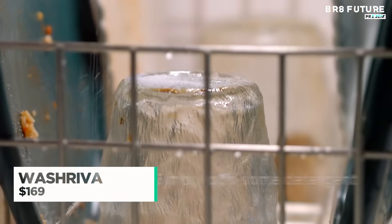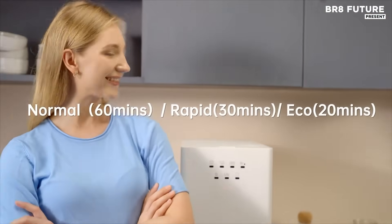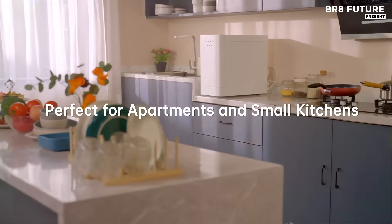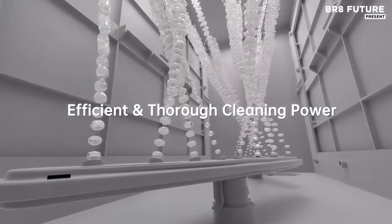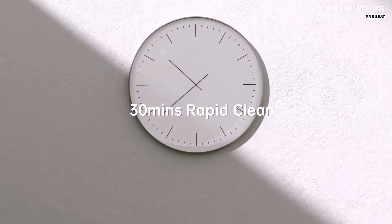The WashRiva Compact Countertop Dishwasher is designed to tackle dishwashing without taking up valuable space in your kitchen. Ideal for apartments, dorms, or any home with limited counter space, this dishwasher packs impressive cleaning power in a small footprint. With a six-place setting capacity, it can handle plates, cups, and cutlery for up to two people, making it perfect for small households.